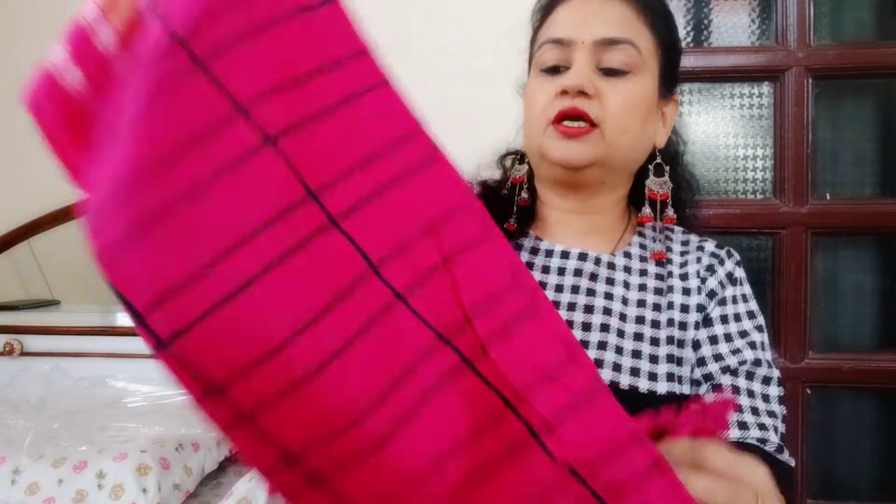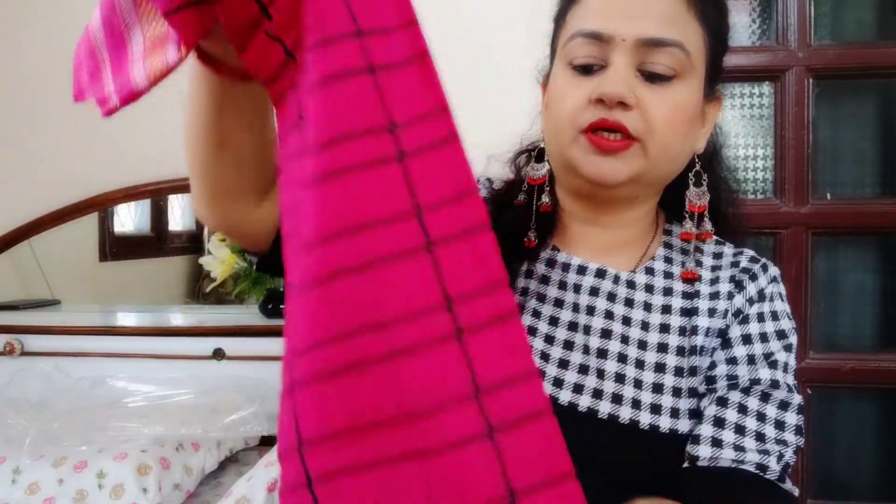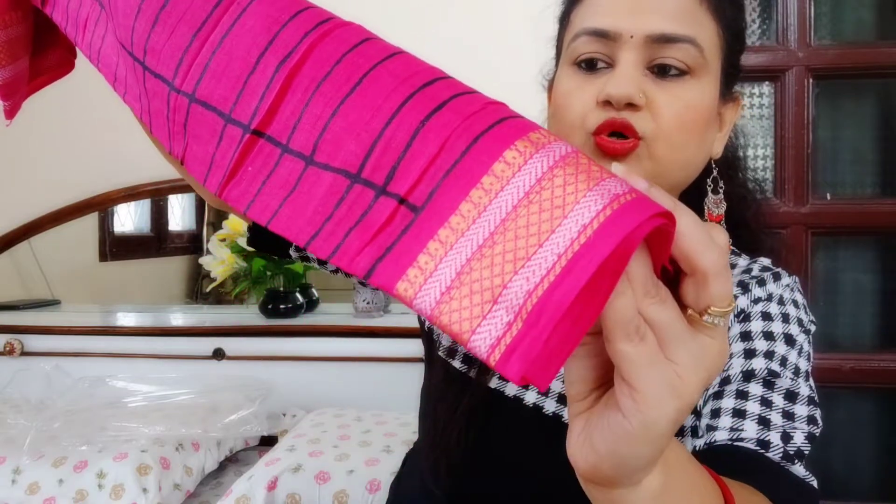This suit is also soft — as you can see, it is a soft cotton. It has the same print on the bottom and this is how you will get the border with it.